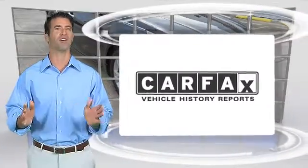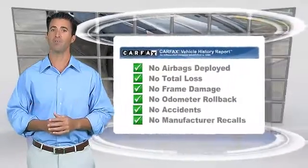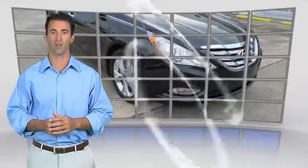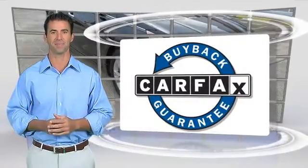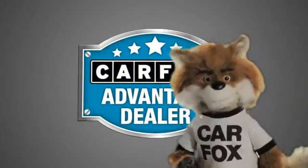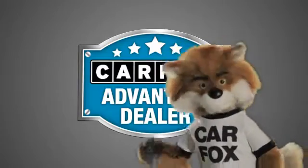Here's another high-quality vehicle with the Carfax Vehicle History Report. Be sure to find a complimentary copy of this report online or contact the dealership. This vehicle qualifies for the Carfax Buy-Back Guarantee. Just say show me the Carfax at Lakeside Toyota, a Carfax Advantage dealer.